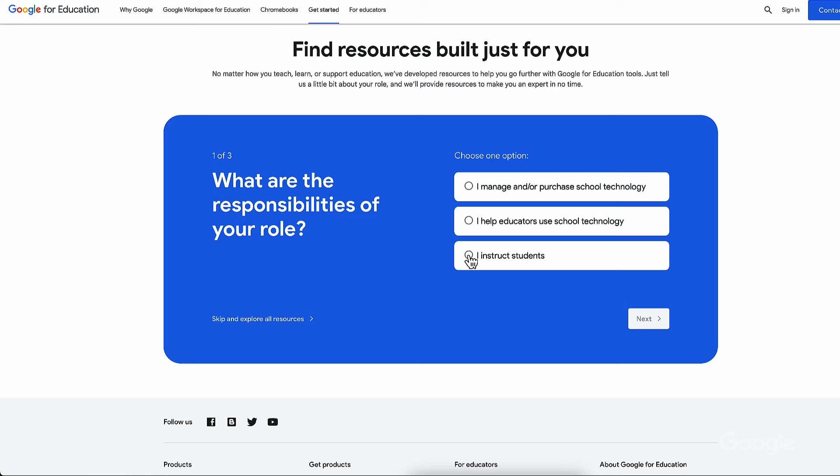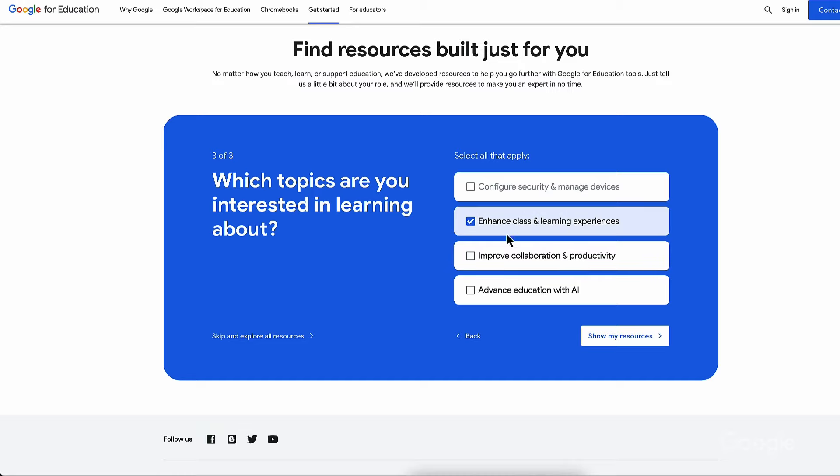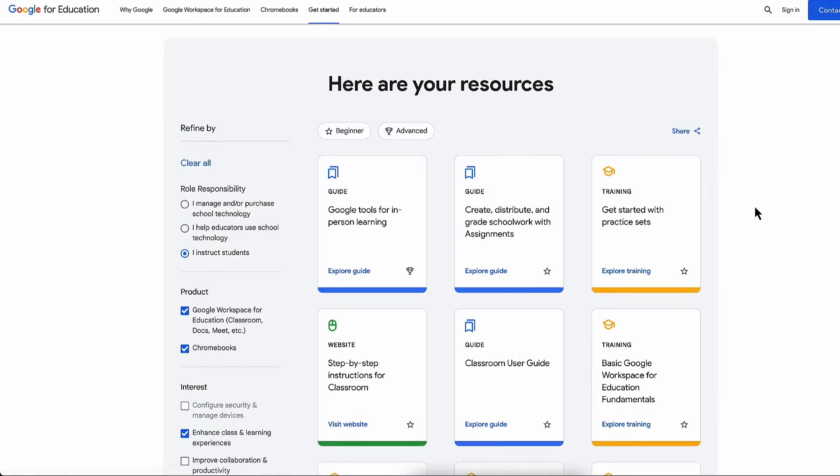Let's start with Education Navigator. You can now find resources and hands-on learning for tools like Classroom and Chromebooks all in one place. Visit the link in the video description to browse resources on the site, or sign up to get them delivered directly to your inbox, along with events, announcements, and product updates.